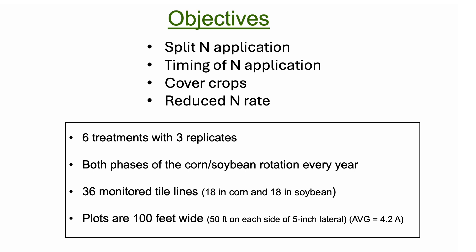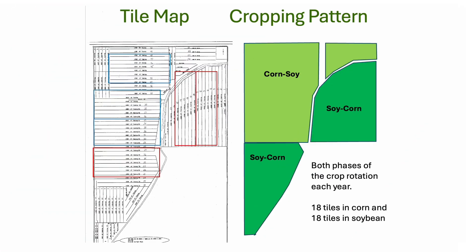With six treatments and three replicates and both phases of the corn-soy rotation, we needed 36 monitored tile lines, so we have 36 plots. Each plot has a five-inch lateral right down the middle of it, so by definition the plot is 50 feet on either side of the lateral. Here's a map of the tile lines in the field. You can see that it's a corn-soy rotation and the corn and soybean is just swapping fields each year.